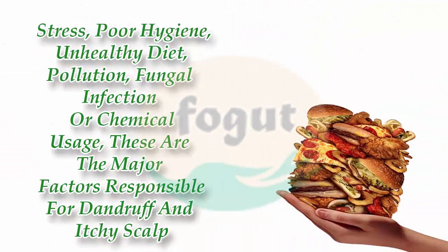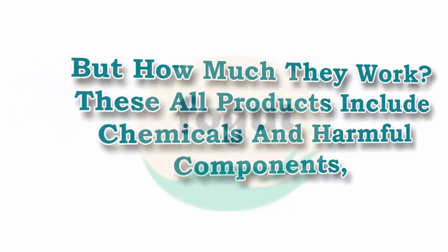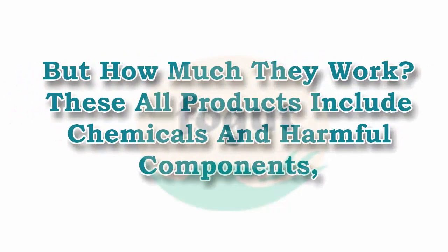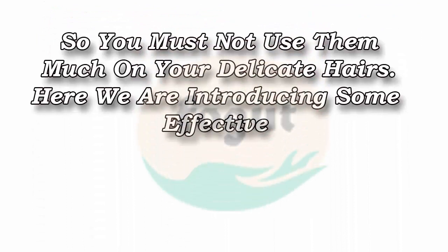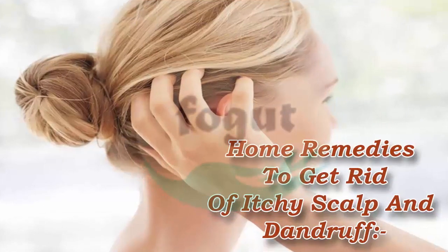Stress, poor hygiene, unhealthy diet, pollution, fungal infection, or chemical usage — these are the major factors responsible for dandruff and itchy scalp. There are plenty of hair products on the market like shampoos, lotions, and oils which claim to remove dandruff, but these products include chemicals and harmful components, so you must not use them too much on your delicate hair. Here we are introducing some effective home remedies to get rid of itchy scalp and dandruff.